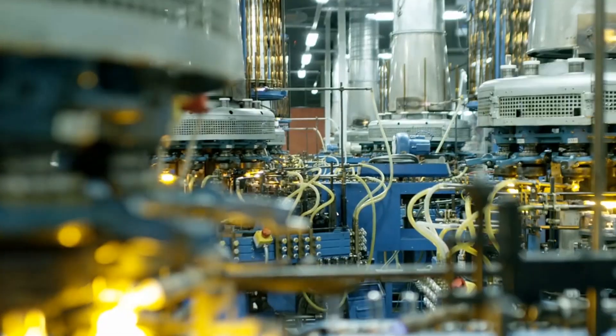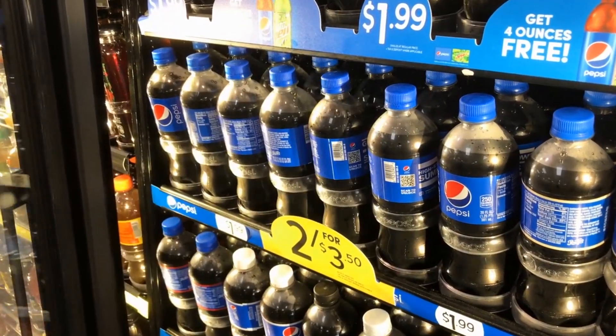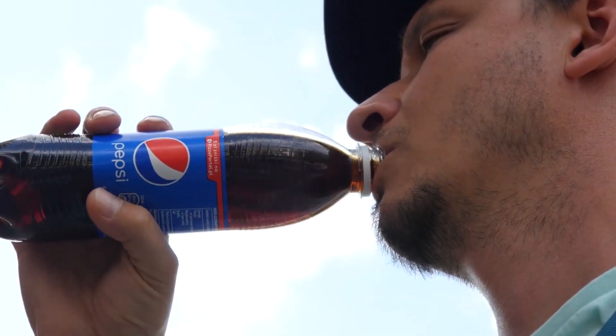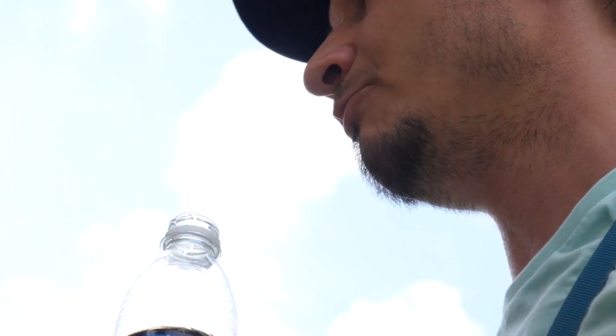Millions of bottles, thousands of machines, endless precision. But have you ever wondered how does Pepsi keep up with the world's unquenchable thirst for soft drinks? What if we told you that every sip of Pepsi you take has passed through a maze of high-speed machines, secret formulas, and laser-guided inspections?